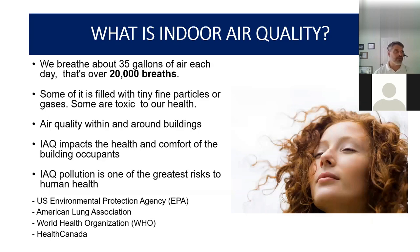That video has been viewed right around 4 million times. It's a powerful video to give you a feel of what we're really dealing with. So what is indoor air quality? We breathe roughly about 35 gallons of air every day — that's about 20,000 breaths — and a lot of it is filled with tiny particles and some gases. Indoor air quality is the air quality within and around our buildings and houses, and it can impact the health and comfort of building occupants.